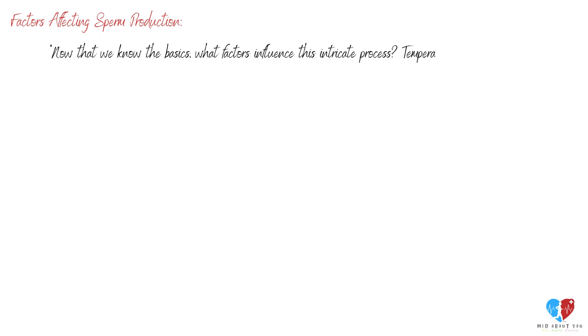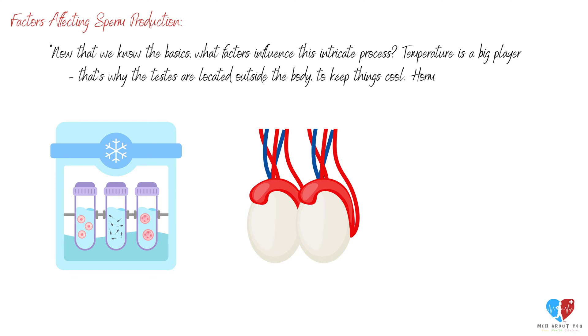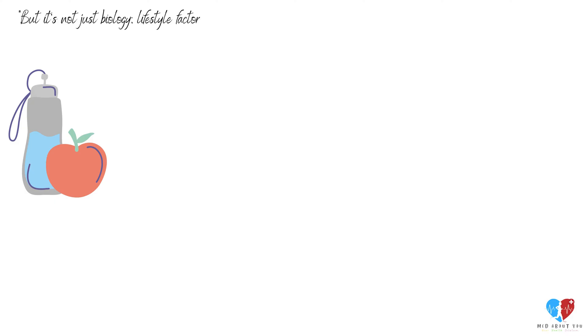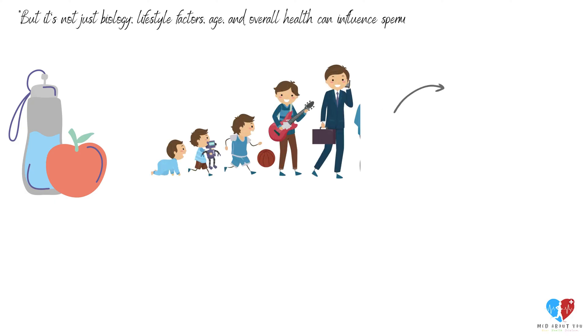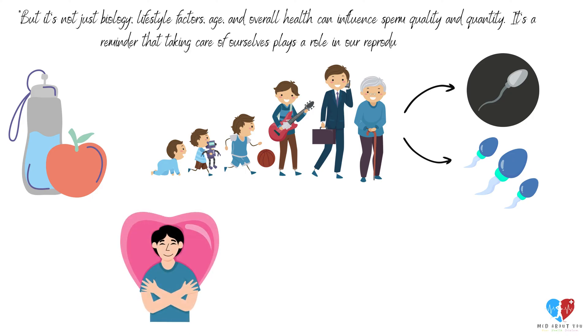Now that we know the basics, what factors influence this intricate process? Temperature is a big player — that's why the testes are located outside the body, to keep things cool. Hormones, especially testosterone, also play a significant role in regulating spermatogenesis. But it's not just biology. Lifestyle factors, age, and overall health can influence sperm quality and quantity. It's a reminder that taking care of ourselves plays a role in our reproductive health.